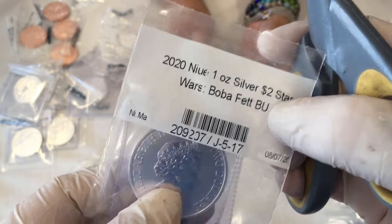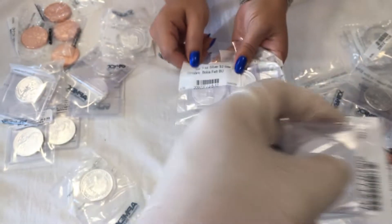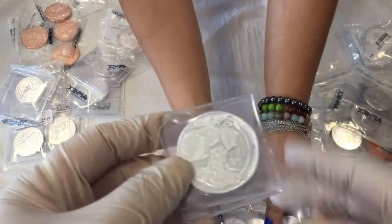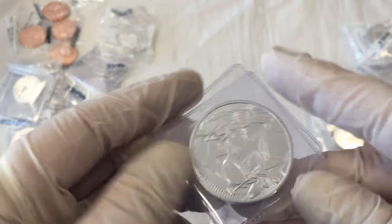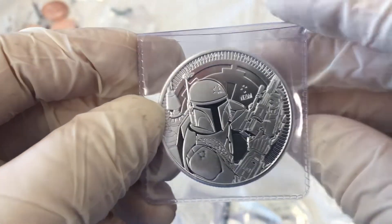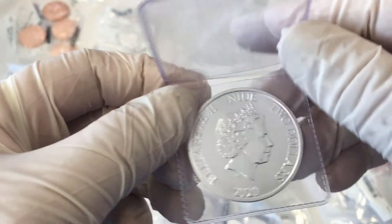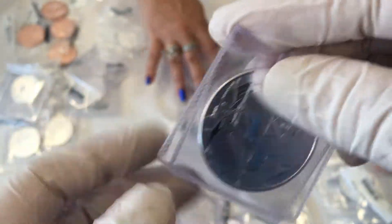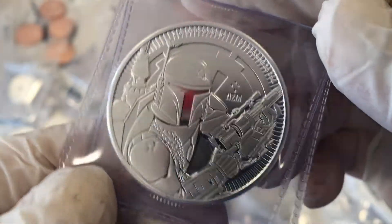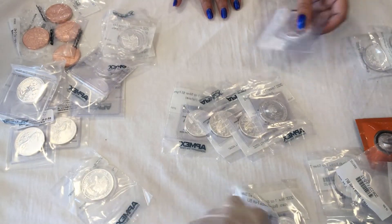Next on the list looks like — Boba Fett? We're gonna open it up and see. It's Star Wars! Oh wow, look at that — it's a Star Wars laser light show with lightsabers and everything. Beautiful coin. How many of these Star Wars coins do we have? We got five of them.